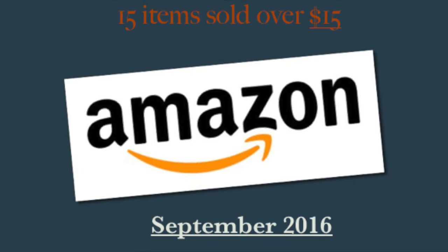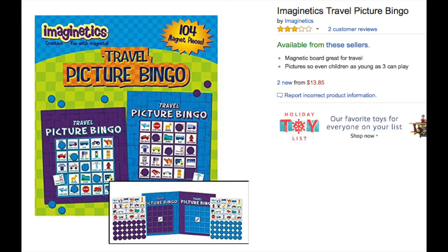The first item that sold is this Imaginetics Travel Bingo — picture bingo. When you're traveling, you'll see items pictured on your card and you put little magnetic pieces on it to check them off. It sold for $19.99 and I believe I got it for about $1.19 at Goodwill, and it was new in a package.